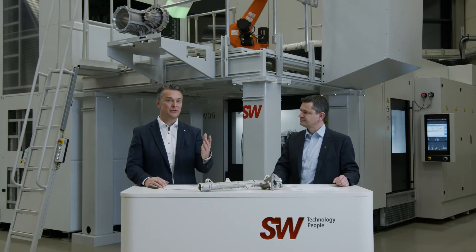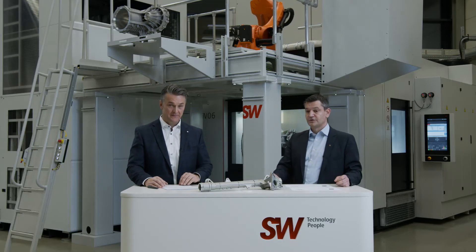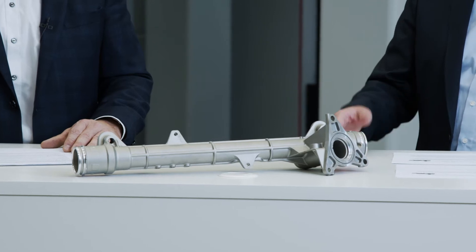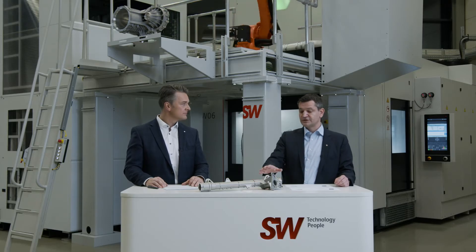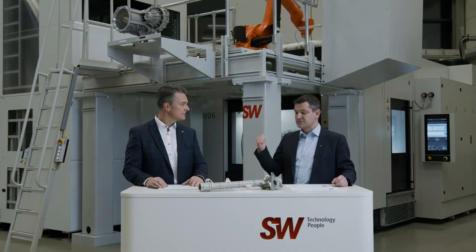How would you describe the unbeatable autonomy to our customers? The autonomy is certainly in our storage tower. The storage tower is 4.9 meters high in its standard version. Let me explain it using a workpiece like this steering house here. The steering house is about 500 to 600 millimeters long, and we put 10 of them on one pallet of the storage tower. We can integrate 25 of these pallets in the tower, meaning we have a storage of 250 parts on just 10 square meters.